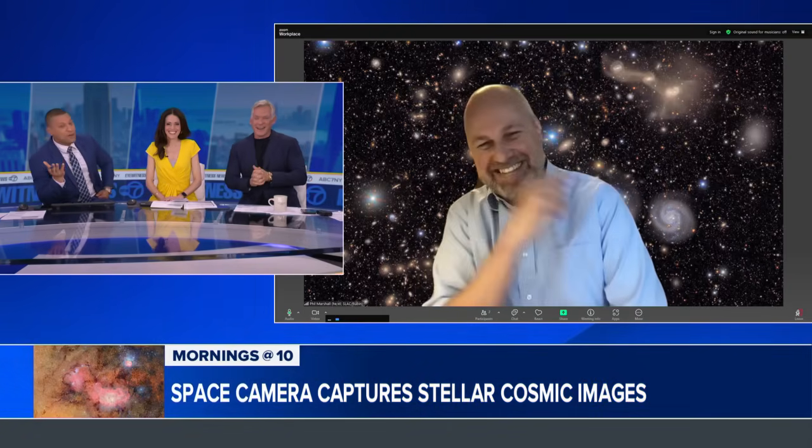A slew of exciting discoveries ahead. Phil Marshall from the Rubin Observatory, thank you so much for joining us this morning. It's super fun. I can't wait to meet the people — or maybe not people, but beings — that you're going to find. Hey, you never know. We're not alone. We're not alone.